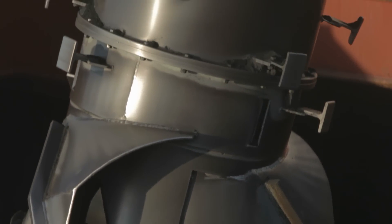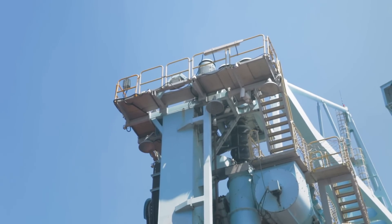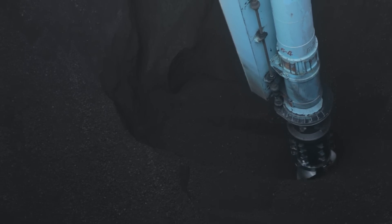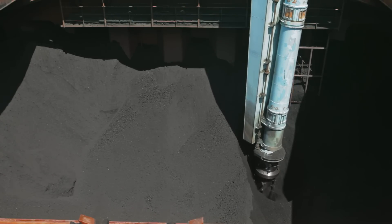With its unique counter-rotating inlet feeder, the SeaVatel unloader easily picks up cargo from the vessel's holds and feeds it into its vertical screw conveyor. The adjustable speed of the inlet feeder allows the operator to control and keep a constant high unloading capacity throughout the entire vessel.